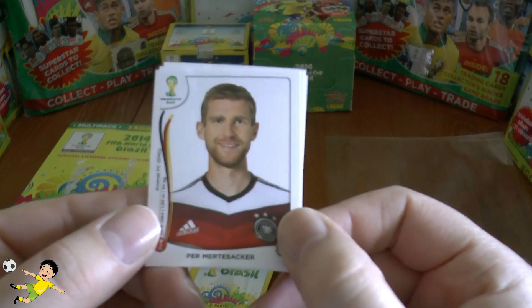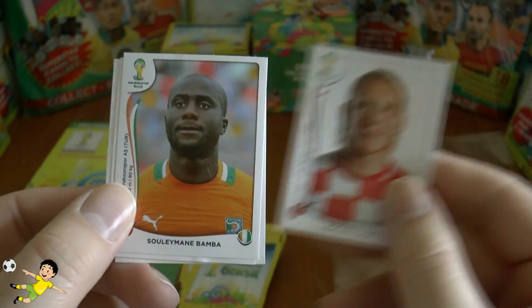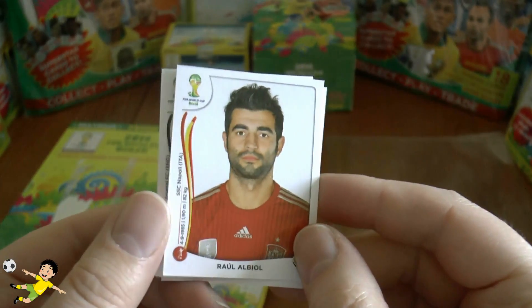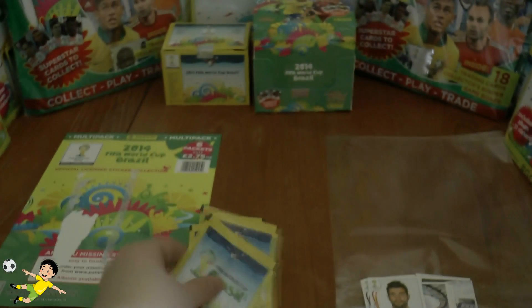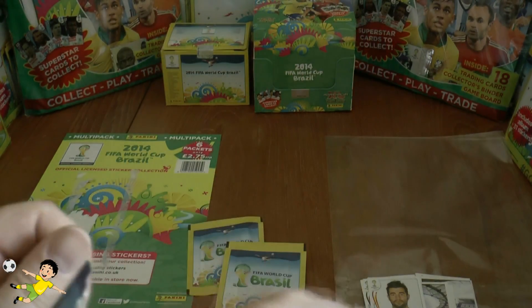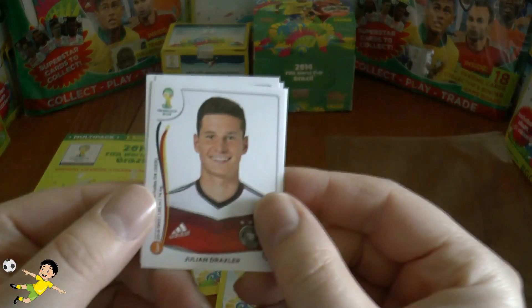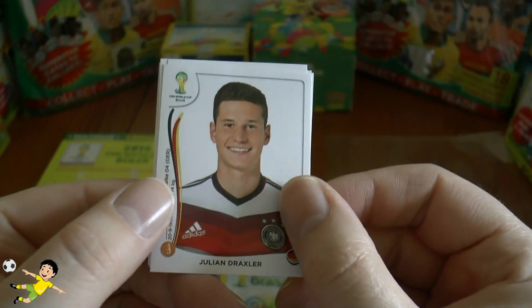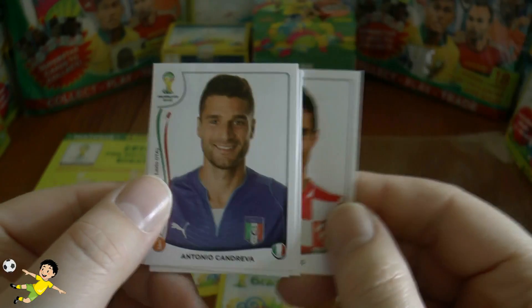Next up we have another German starting off — the big German Perma Asaka — followed by Jelovic, then Vida of Croatia, Bamba, and finally Raul Albiol of the Gypsies of Napoli and world champion Spain. Next up, yet another German, and this time a decent player as well — Julian Draxler of Schalke — followed by Salal Jalko.